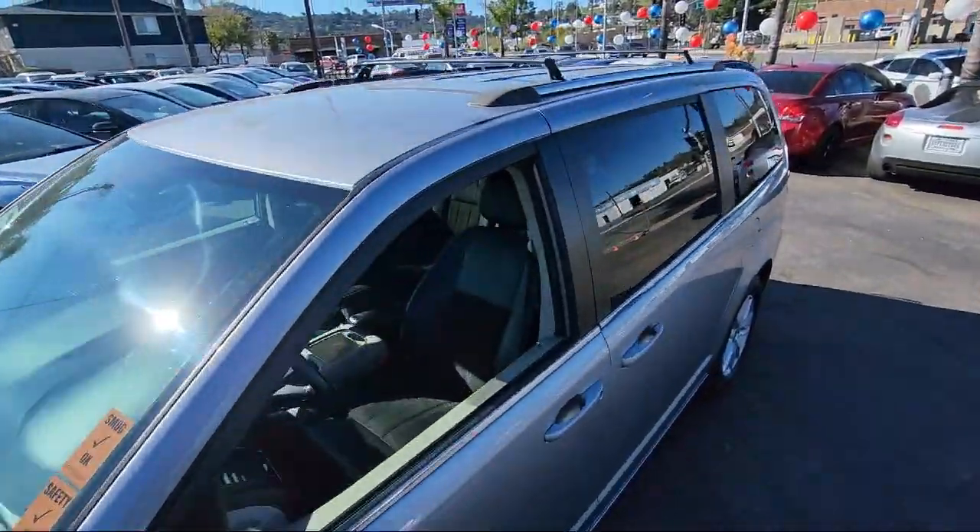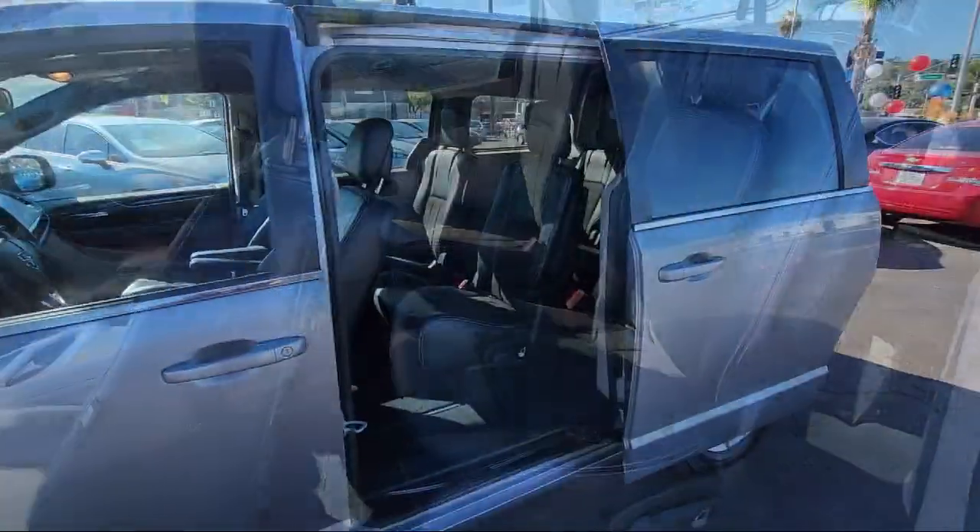Outside temperature display, touring suspension, and has less than 40,000 miles on the odometer.